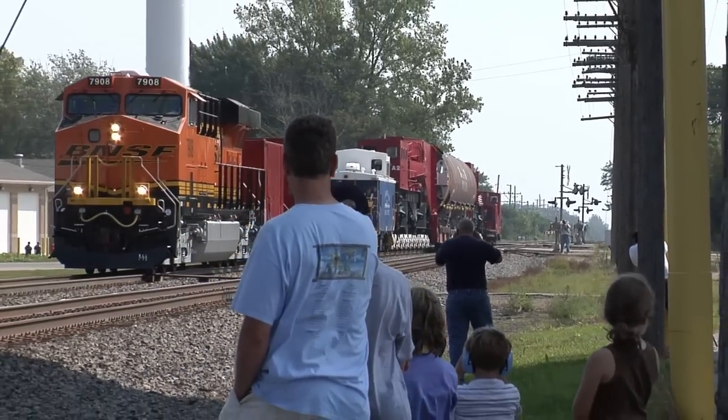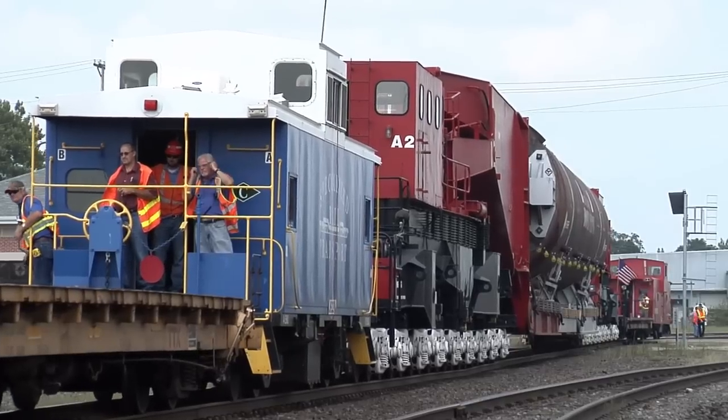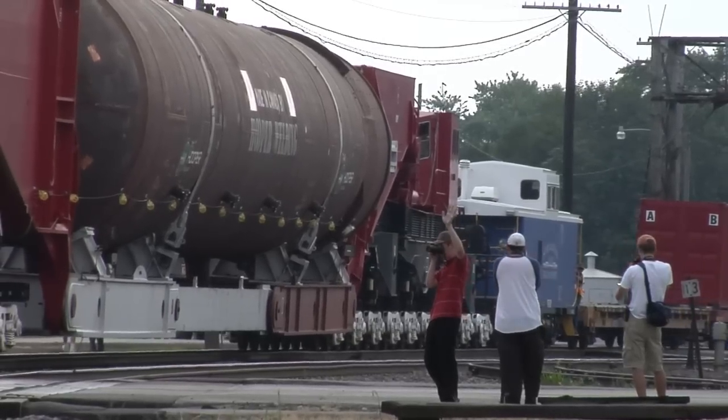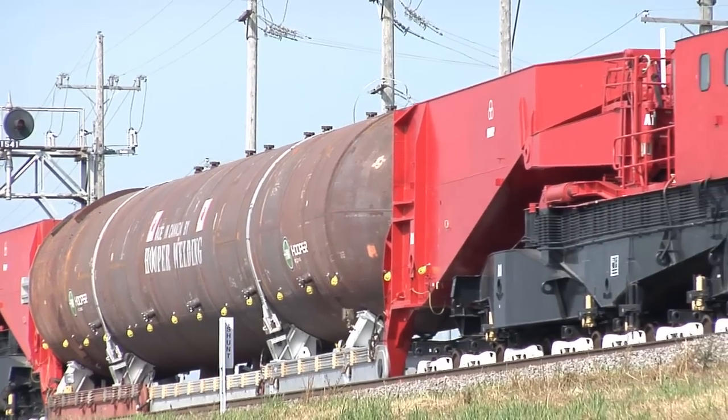For rail fans, this high-wide move was a special treat and unique photo opportunity. For BNSF, the movement of this 625-ton, 130-foot-long gas refinery vessel presented a transportation opportunity that would test BNSF capabilities in many different ways.